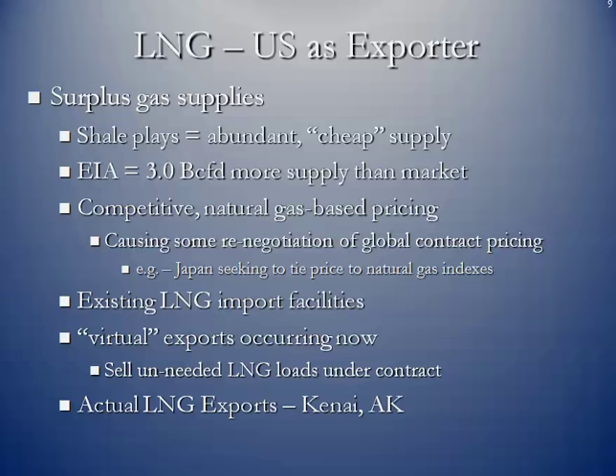Japan sees the coming of LNG exports by the United States, and so they're already talking to some of their suppliers saying they want to get off of this crude oil pricing mechanism in their contracts and convert over to some type of natural gas index.